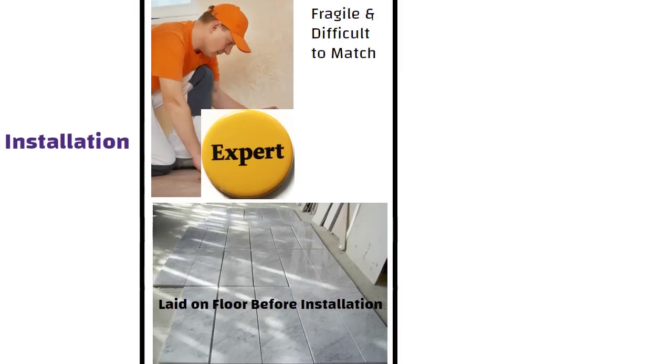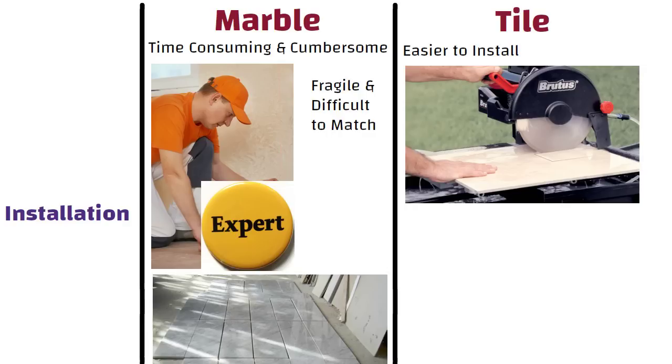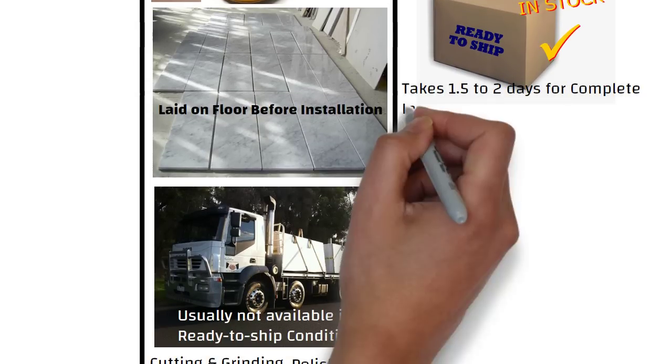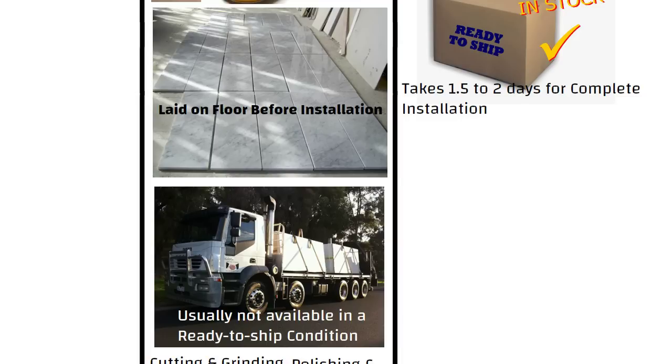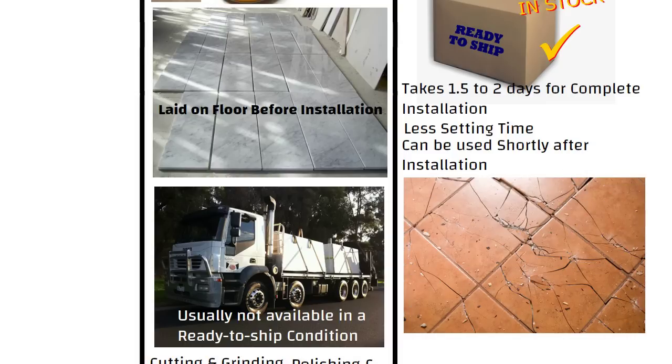Whereas vitrified tiles are usually easier to install as compared to marble. Tiles can be cut manually and they already come with good polishing, hence on-site finishing is not required. Vitrified tiles are available in stores in a ready-to-ship condition and usually it takes around 1.5 to 2 days to lay flooring in a standard size room. These tiles also require less setting time and you can use them shortly after installation. After installation, if any tile breaks, it's impossible to get the same tile. So while installing tiles, you should always keep extra stock for the future.